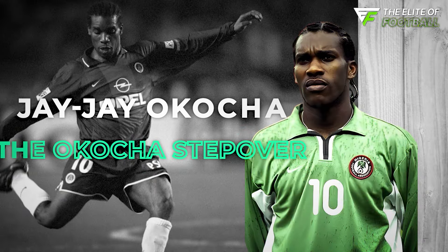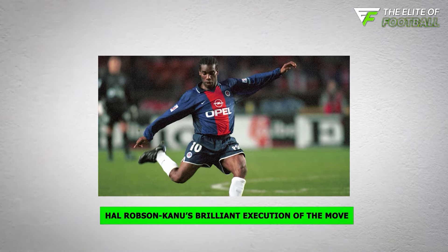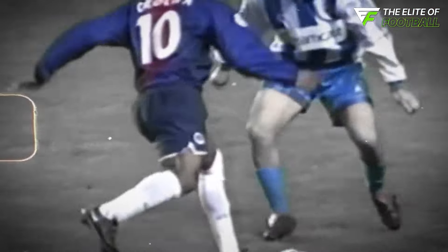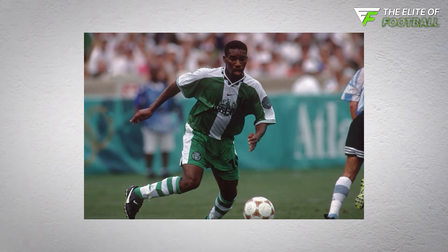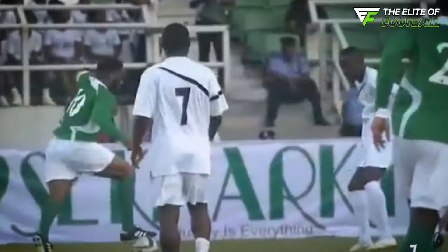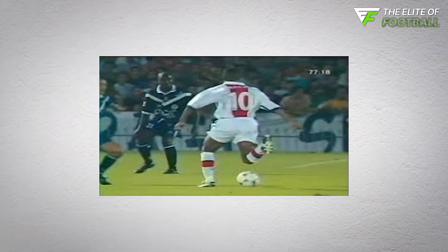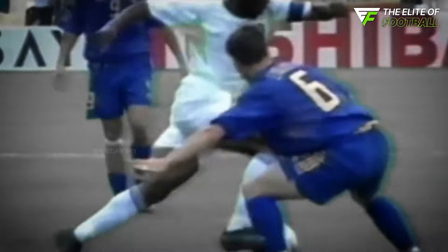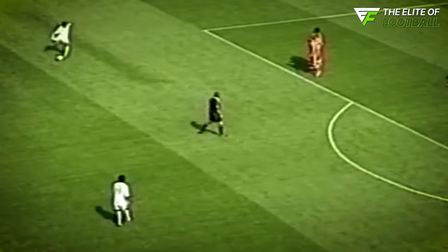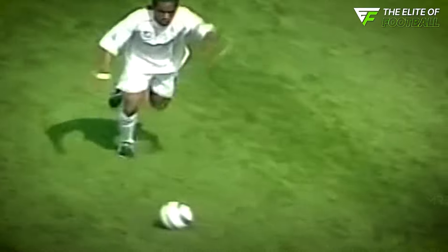JJ Okocha — the man so good they named him twice — was a dribbling wizard who turned the art of beating defenders into a spectacle. His flair on the ball not only dazzled fans, but also inspired a new generation of dribblers, including the young Ronaldinho. Okocha's signature move was the Okocha Stepover. When he found himself in a one-on-one battle with a defender, he would roll the ball one way with the sole of one foot, then perform an exaggerated stepover with the other leg, following the ball's path in a clever double bluff.